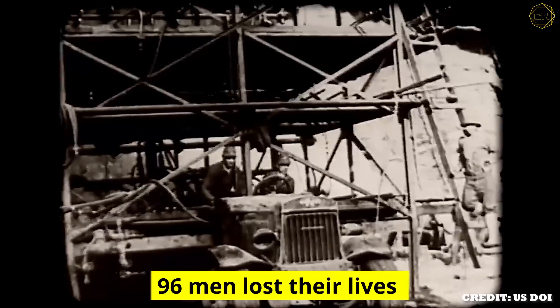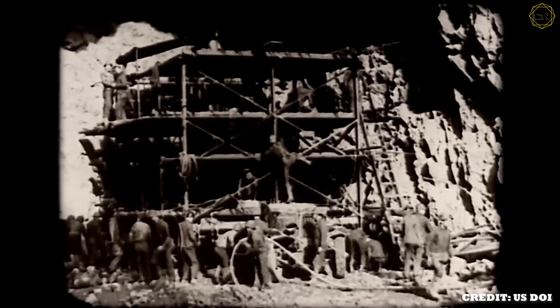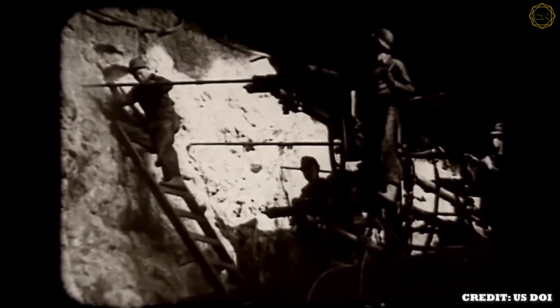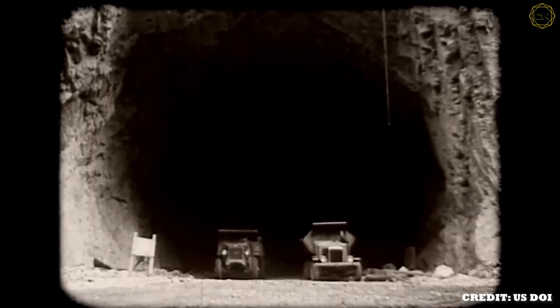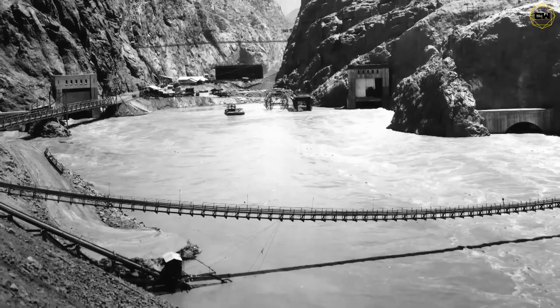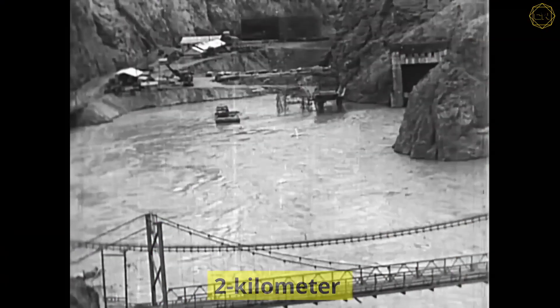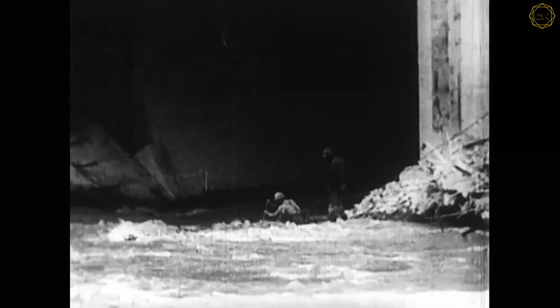Tragically, 96 men lost their lives building the dam. Yet despite the dangers, Crowe's team finished the diversion tunnels ahead of schedule by using efficient rock drills on wheels that could bore dozens of holes at once. With the river rerouted, huge earthen coffer dams were erected upstream and downstream to hold back the water, creating a dry 2-kilometer stretch of riverbed where work could finally begin.